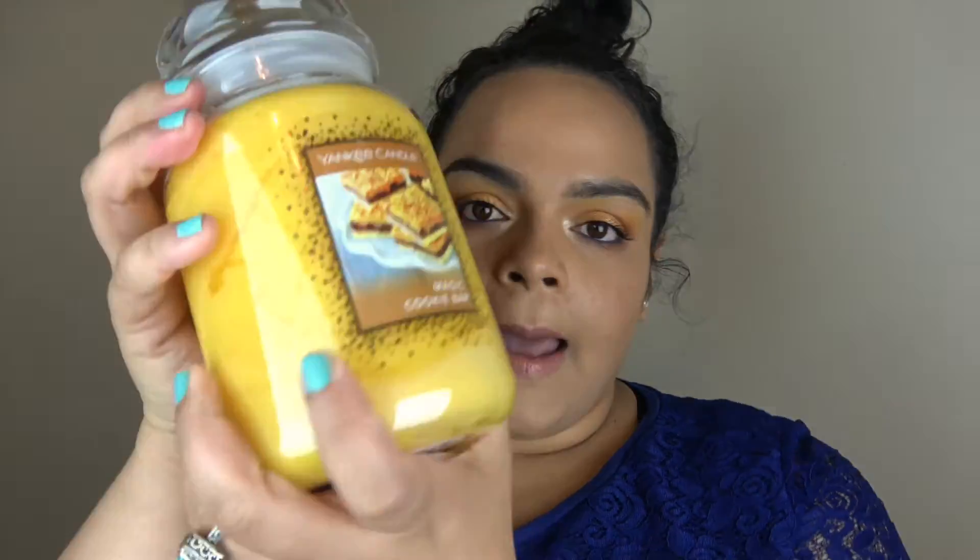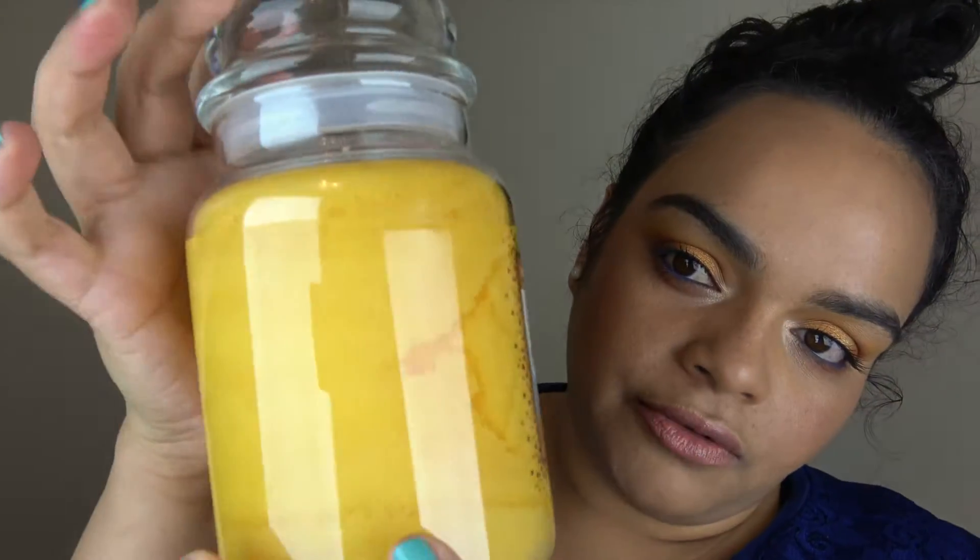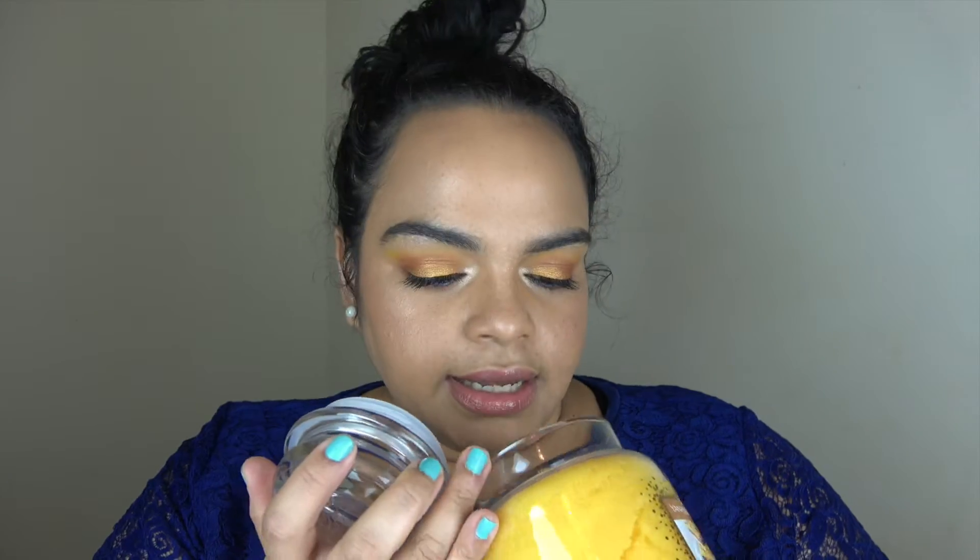The first one I pull out of that box is Magic Cookie Bar. I've never tried this one, but it's a sweet scent with a beautiful picture and beautiful yellow wax. It smells like brown sugar — call me crazy, but I get a little hint of pineapple. I'm pretty sure that's not one of the notes on this candle, but here it is — the first candle.